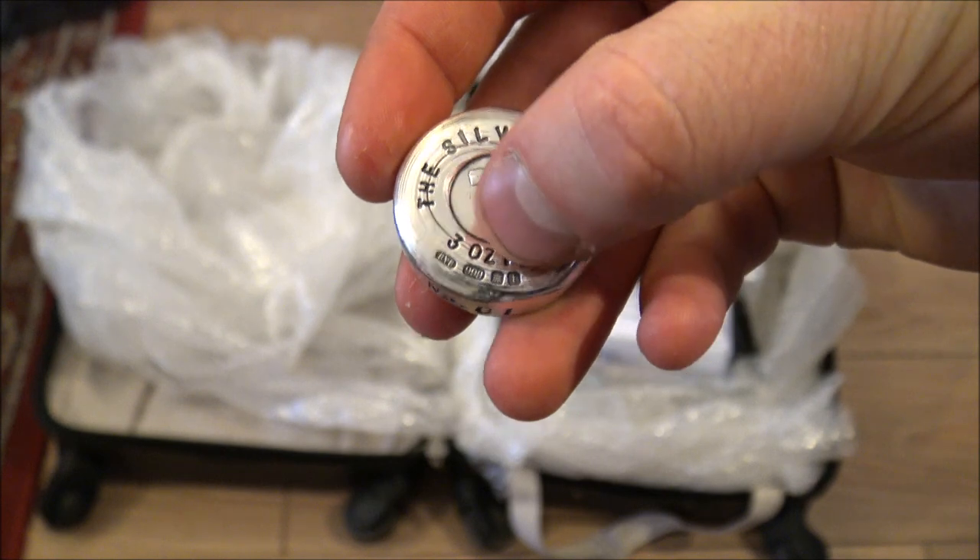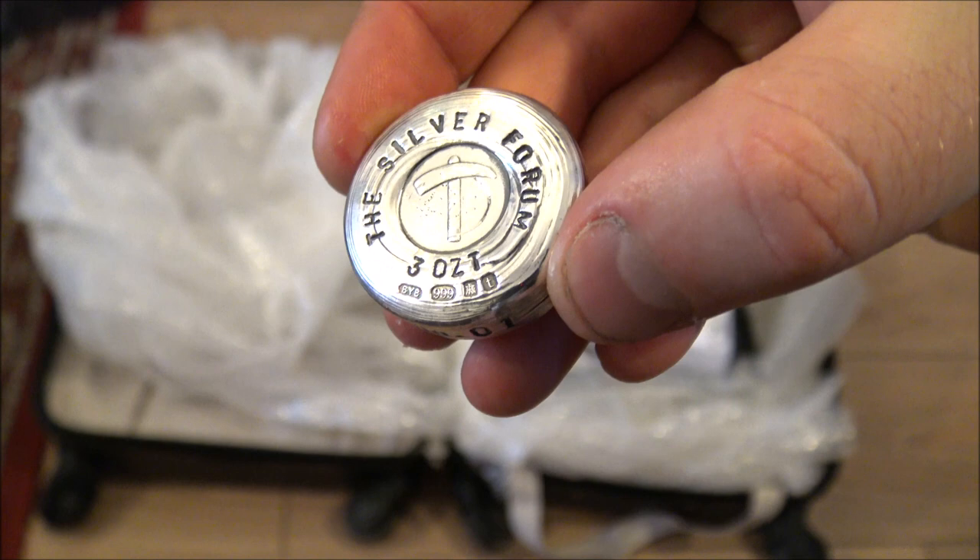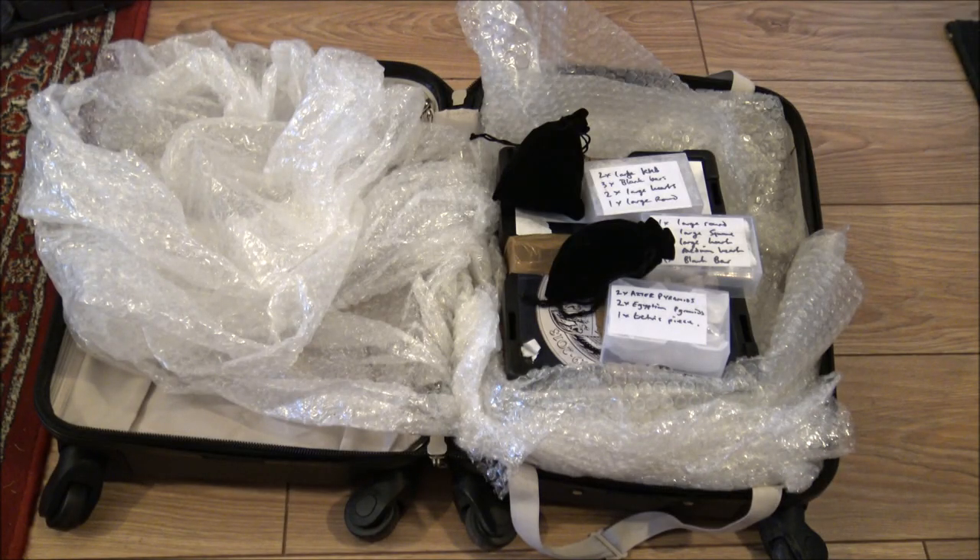It's actually going back to the Edinburgh Assay Office because it's already had its hallmark applied, as you can see underneath the three ounces there. But anyway, enough about that — I have a lot of packing to do and then I have to get up at 4am tomorrow morning. So I hope you enjoy the vlog, sit back and relax and I'll see you guys at 4am tomorrow morning.